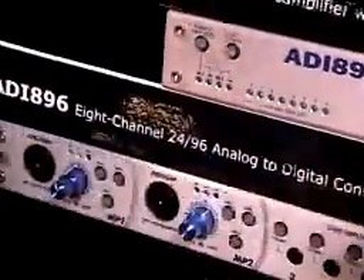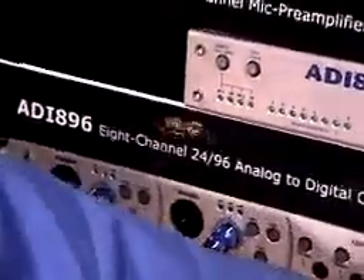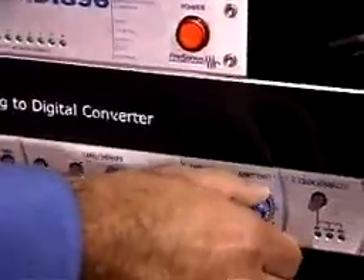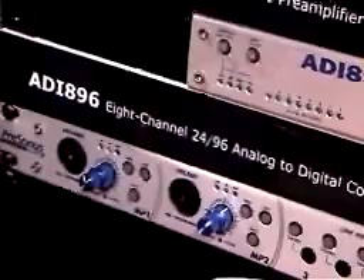It has MIDI as well, and it has headphone monitoring as well as a line out for control room monitoring. Basically you can hook up up to 48 channels of these together. It'll have a retail price of around $699 and it'll be available this summer.